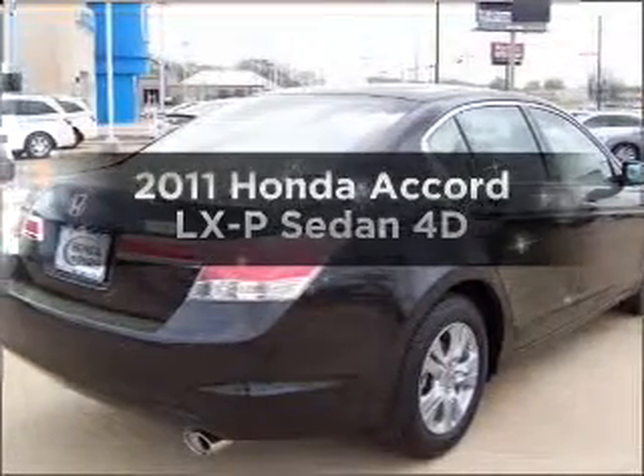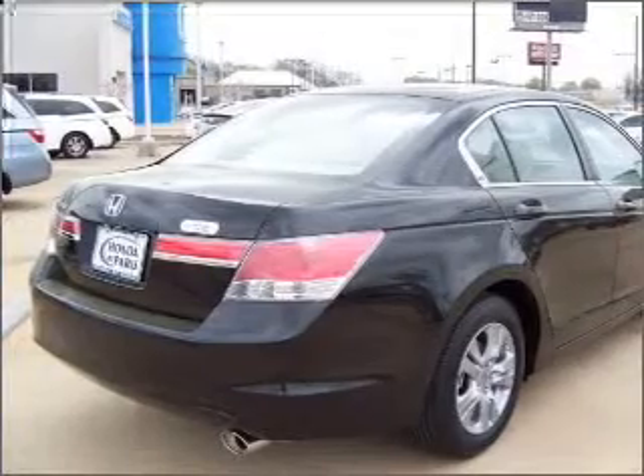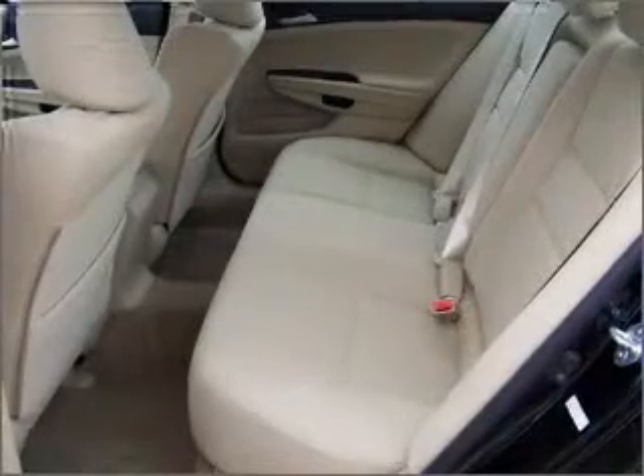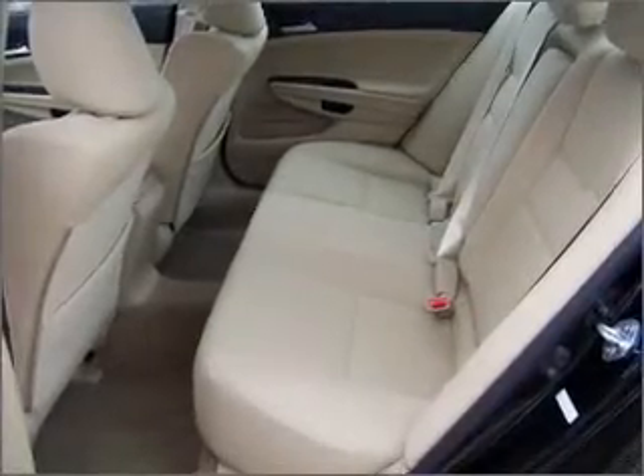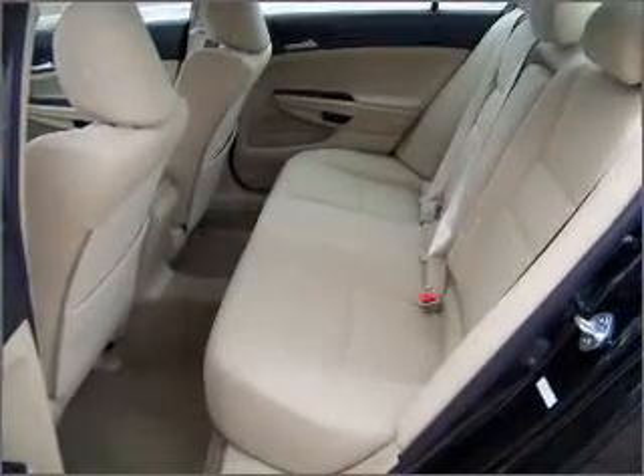Introducing the 2011 Honda Accord — this is the set of wheels you've been looking for. With a reliable engine that responds smoothly to its automatic transmission, premium wheels lend a distinctive appearance. You will appreciate the safety feature of anti-lock brakes.